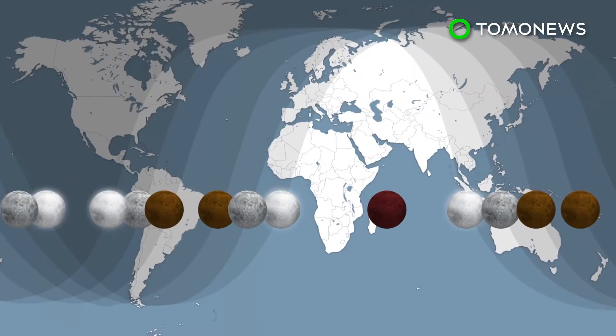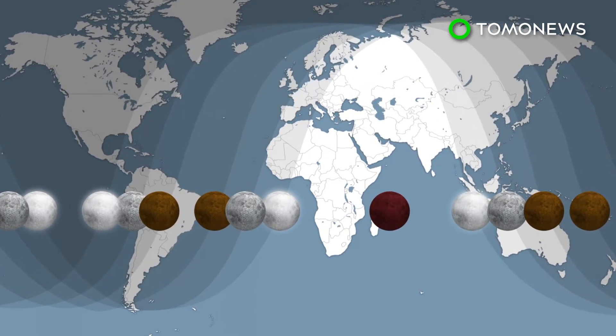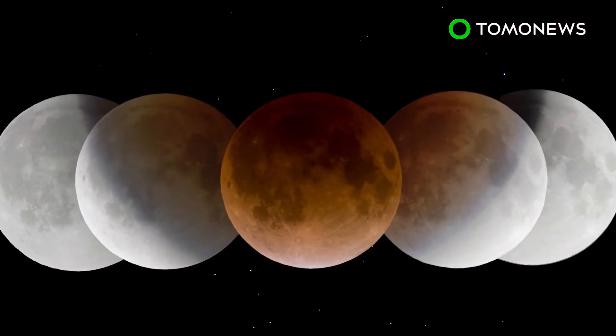The celestial event will be viewable from most of Africa, the Middle East, as well as Central, East and Southeast Asia. So if you're in Europe, or the U.S. or Canada, tough luck!